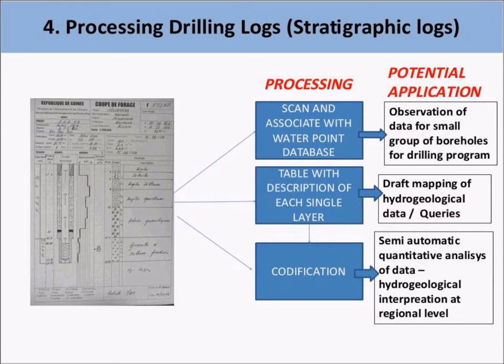I would like to share some ideas for integrating this valuable information into a new viable database. The first step is to scan the documents and link them to the corresponding record in the water point database. At least then, the information can be made widely available in digital format, making it possible to read all the geological details of a single borehole. With the same procedure, it is possible to associate the different documents included in the technical report of a borehole, such as the sketch map of the area, the description, the field report, and the results of water quality analysis.